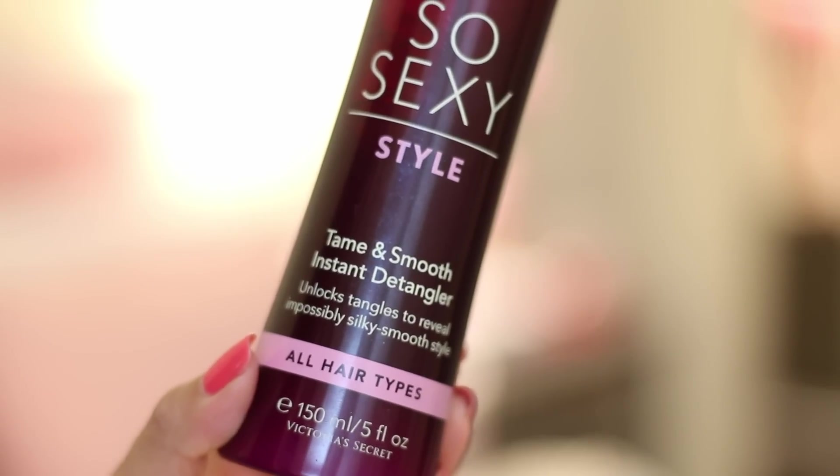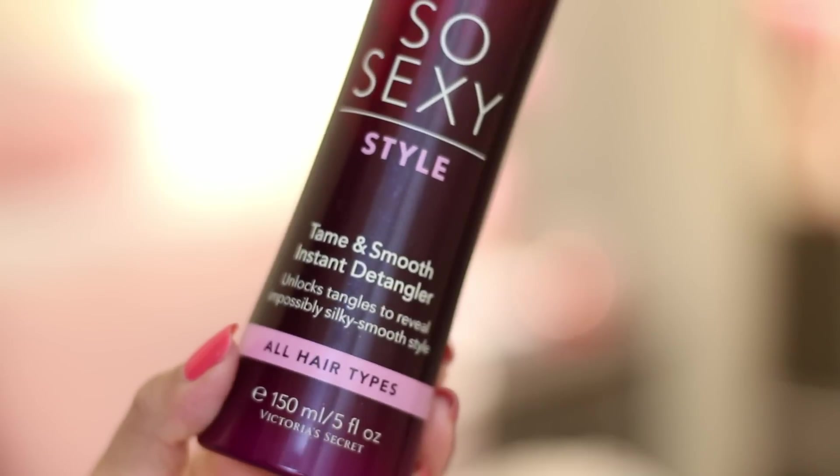Next is this hair detangler from Victoria's Secret and it is amazing. I've been using this for two months now and it is such a lifesaver — my hair gets tangled all the time. It works wonders. I think when I purchased this it was only seven dollars, but the original price is fourteen dollars, which is not bad for such an amazing product. It also smells amazing — almost perfume-like, like roses.